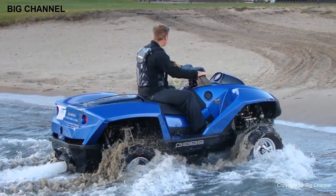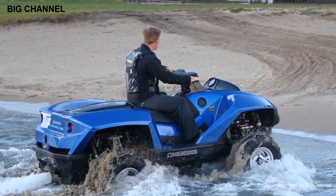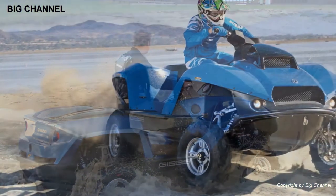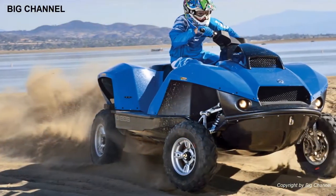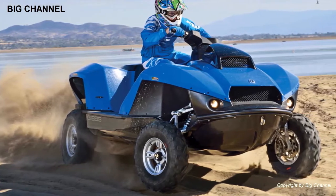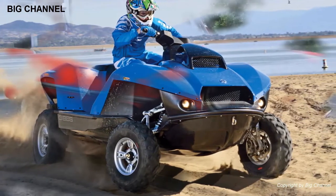It features a top speed of 72 kilometers per hour on both land and water, a proprietary marine jet propulsion system, and wheel retraction. The Quad Ski can transition between land and water in about five seconds. It uses Gibbs high-speed amphibian technology, which includes more than 300 patents and patents pending worldwide.